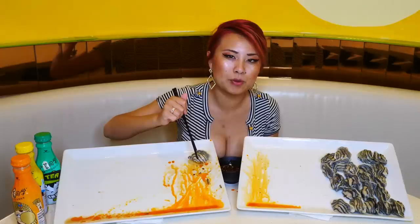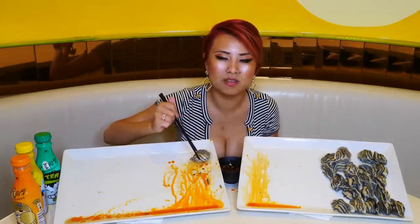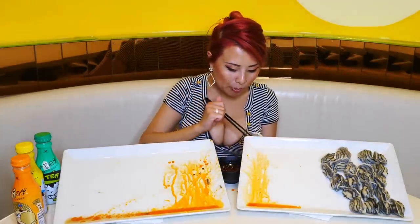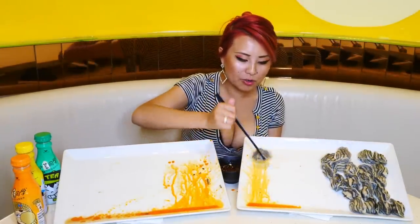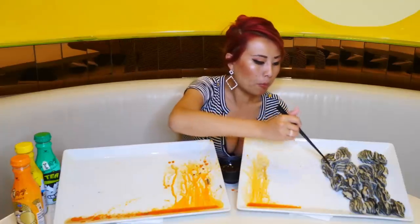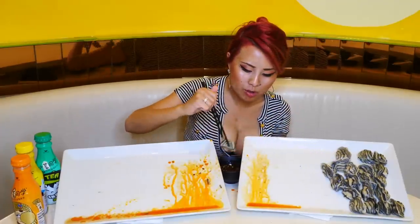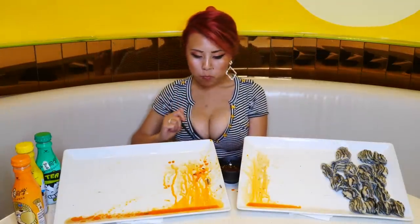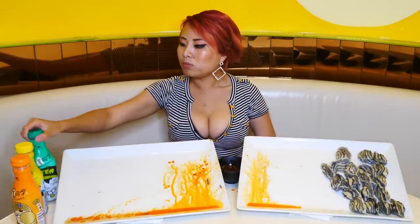And then I looked at that protein bar and I was like, you're evil. It was a chocolate peanut butter protein bar and I was like, I need some chocolate. This black vinegar is really growing on me. It's gonna be a favorite — still loving this chili oil.